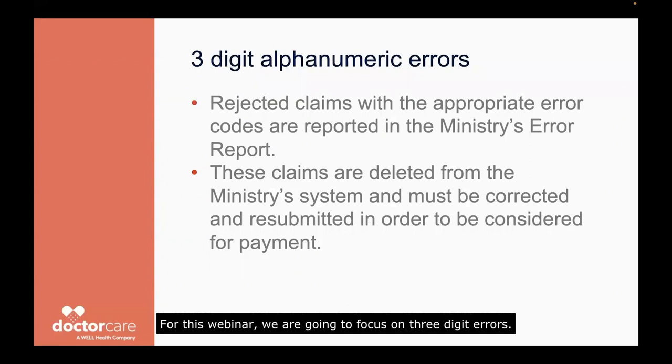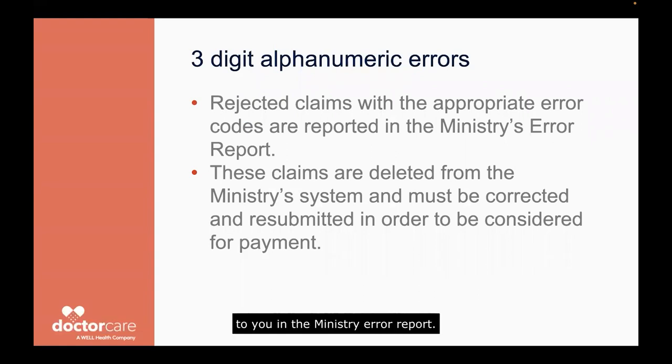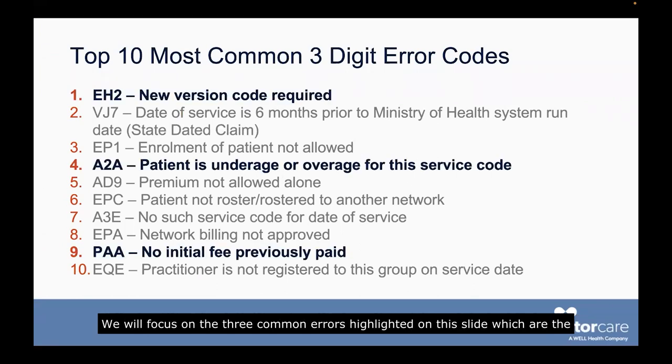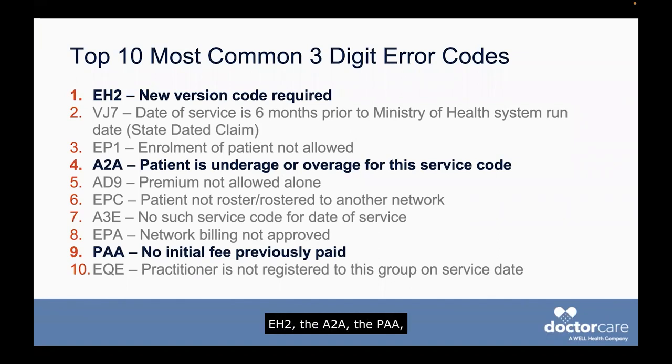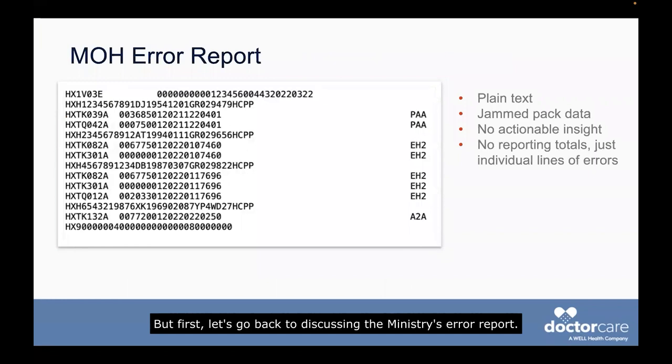For this webinar, we are going to focus on three-digit errors. Three-digit alphanumeric codes are rejected claims with the appropriate error codes reported to you in the ministry error report. These claims are flagged by the ministry system and must be corrected and resubmitted to be considered for payment. Here are the most common error codes that we have seen through working with our doctors. We will focus on three common errors: the EH2, the A2A, and the PAA, and we're going to show you how to fix them.